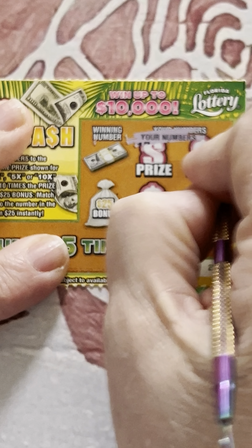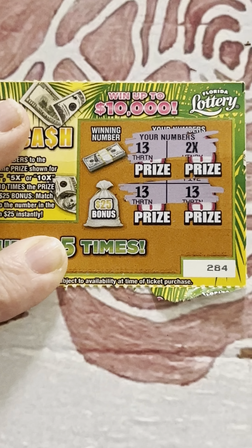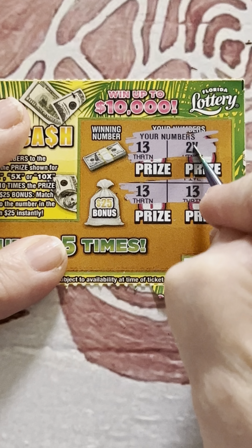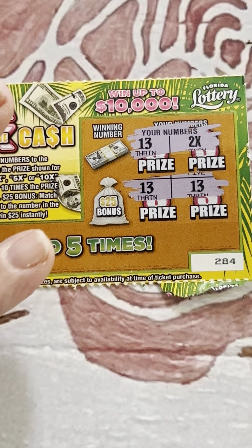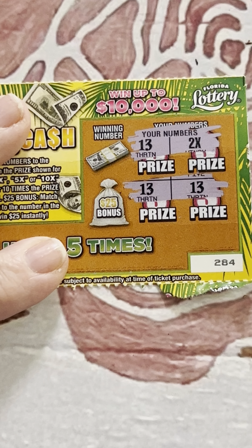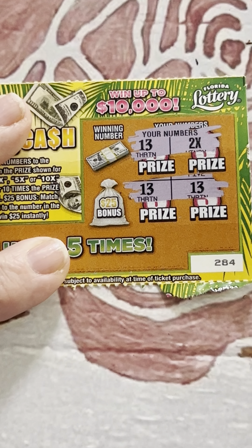Here we go! Another 2X. I hope that underneath that 2X is $5,000. Oh! Look at that — 13, 13, 13, and a 2X. What is happening? We have scratched off some of the craziest tickets lately, and this is right up there. 13, 13, 13, and a 2X — it's a manual win-all. Not E-manual, a manual win-all.